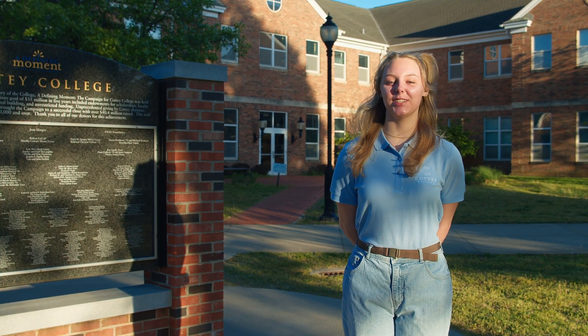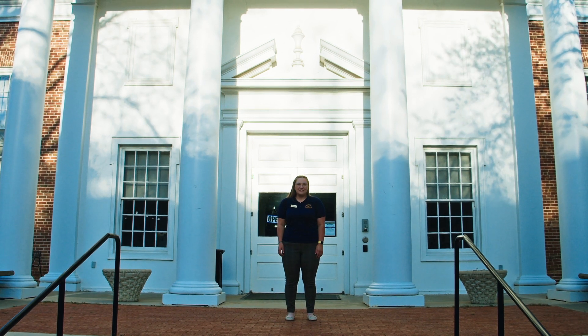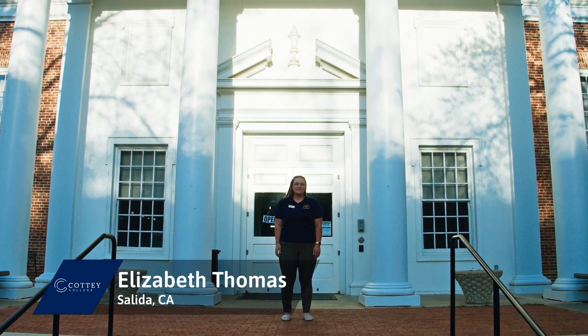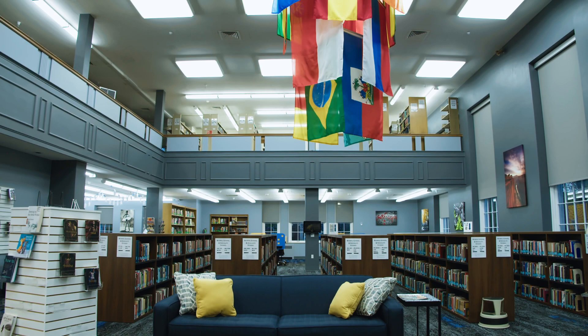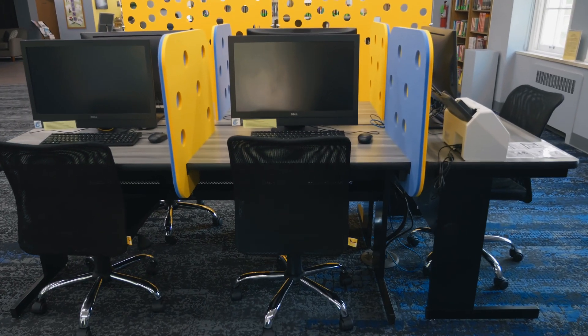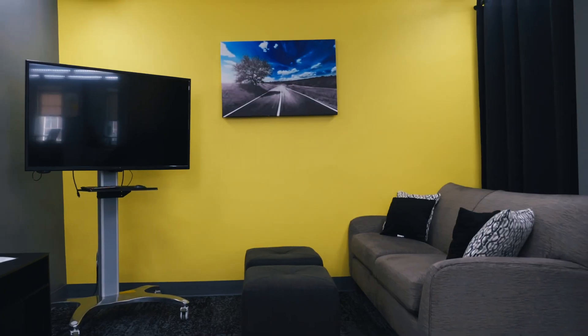Next up, we have Liz with a tour of the library. I'll be showing you the Blanche Skiff-Ross Memorial Library. I'm Elizabeth Thomas, a health and biomedical science major from Salida, California. Our library was built in 1963 and renovated in 2020, and provides a ton of resources including computers, printers, study spaces, research materials, and even entertainment options. We have multiple locations for computers in our library, including our Mac lab, with options for both PC and Mac.